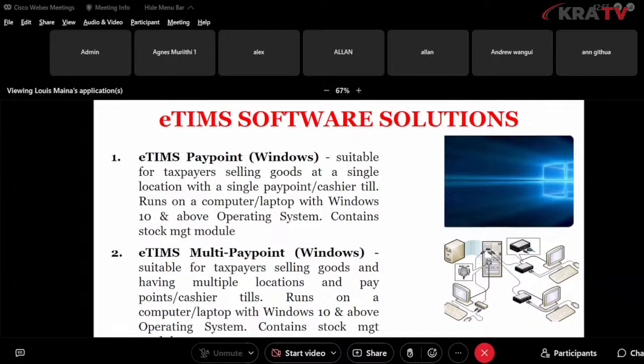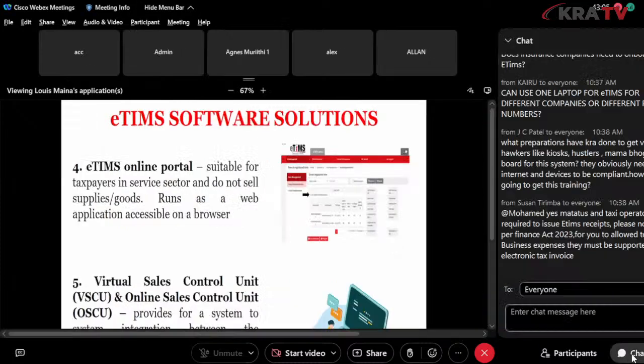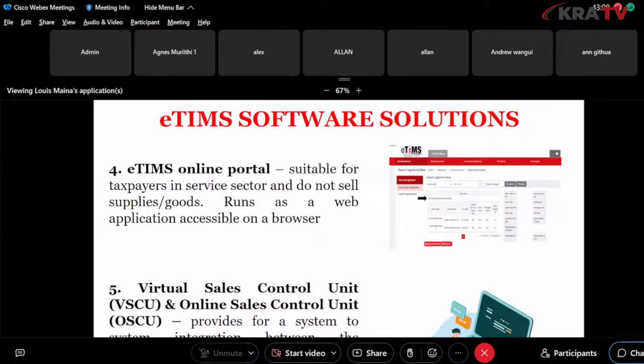The eTIMS online portal is another solution — it is web-based, meaning you can access it anywhere, anytime, as long as you have network connectivity. You visit the eTIMS portal and invoice as required. This does not require a device. Lastly, we have the Virtual Sales Control Unit (VSCU) or Online Sales Control Unit (OSU), which provides system-to-system integration between the taxpayer's billing system and KRA.